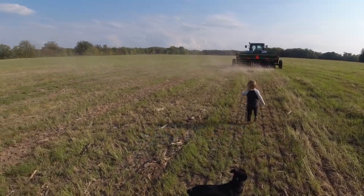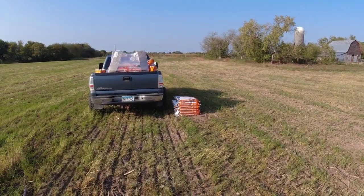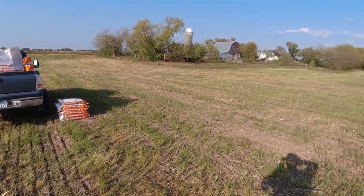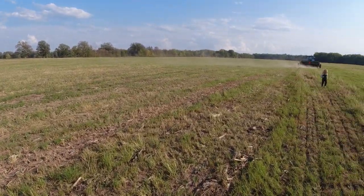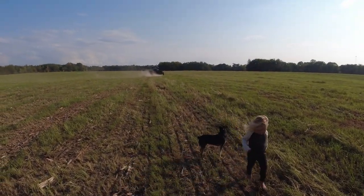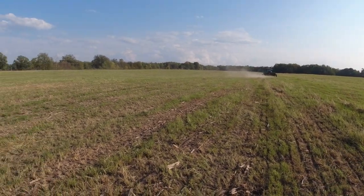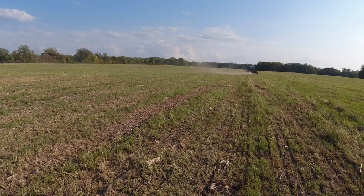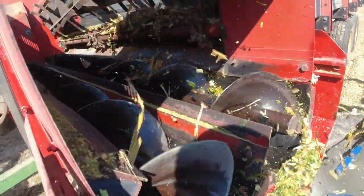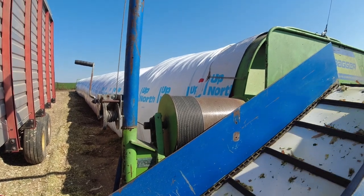We're getting ready for chopping — dividing and conquering. Me and the boss are going to head out. We left eight bags there that might not finish the field, but it'll get close. I'm going to go get the box unloading tractor home, we got the bagger back, and keep getting ready. I think we're going to start bright and early tomorrow chopping.